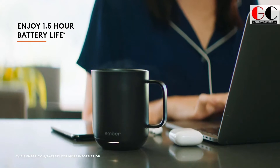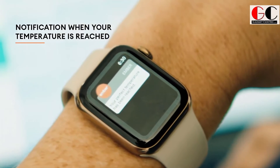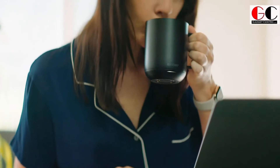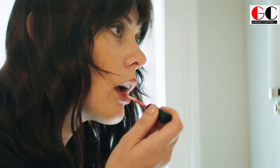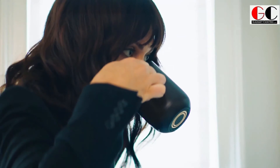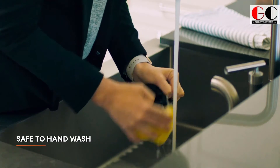Its simple technology allows you to set the temperature of your hot beverage so that each sip is as good as the first one. You can start your temperature setting from 135 degrees Fahrenheit and adjust from there onwards. The best part is that you can pair it with the Ember app to set the temperature and customize presets, and the battery will go on all day long.